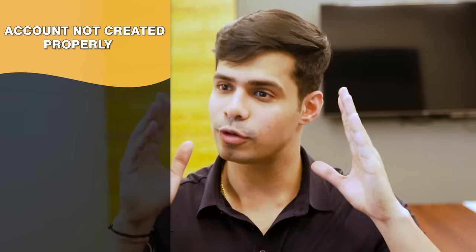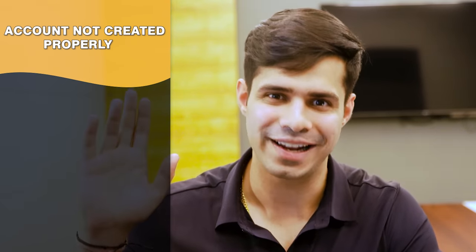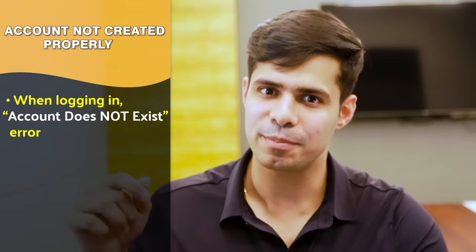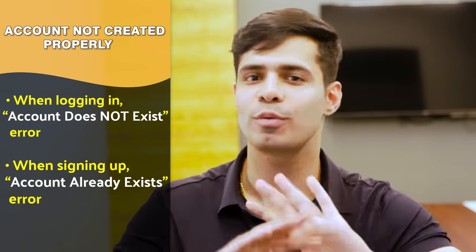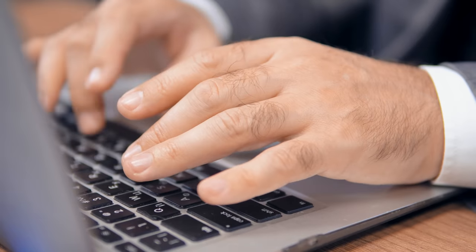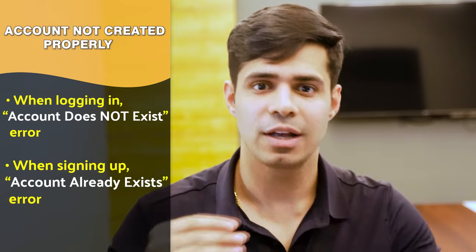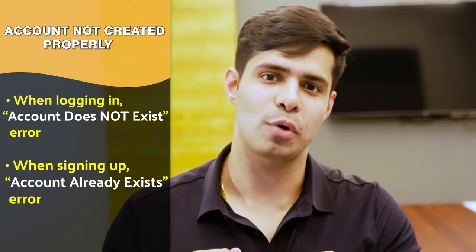Issue number five is the account creation issue. You create a new account on the website, but when you try to log in it says the account does not exist. When you try to sign up again it says the account already exists. You're stuck in a loop — it never properly creates your account. Many of our clients have faced this.